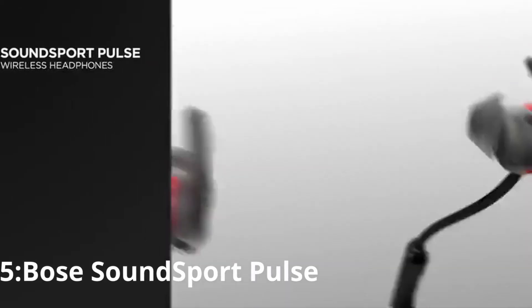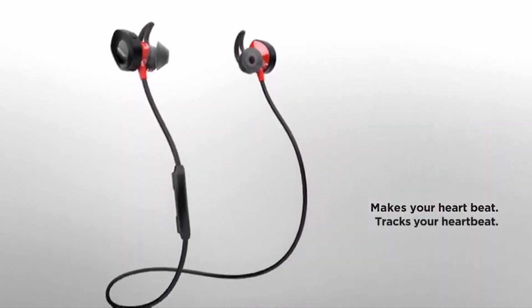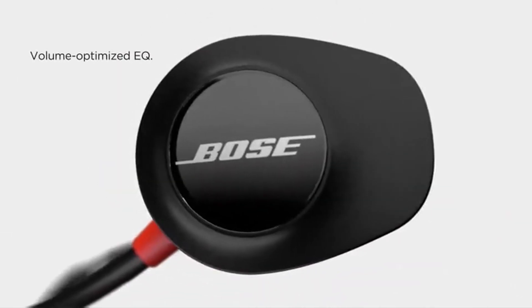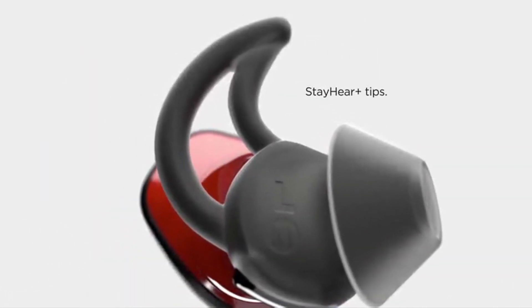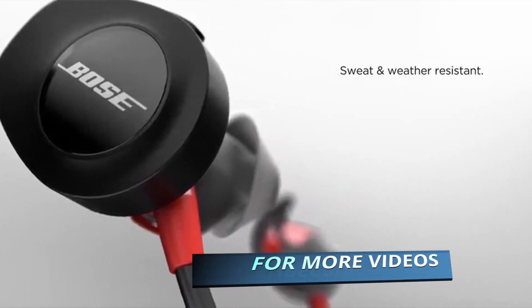Number 5: Bose SoundSport Pulse. These wireless headphones have a built-in heart rate monitor so you can keep track of how effective your workouts are. The build quality is very strong, and while there's no noise-cancelling feature, the acoustics are very impressive, balancing smooth, seamless bass with soaring treble. They're surprisingly pleasant to wear and use — just connect them to your phone via Bluetooth or NFC and you're done.